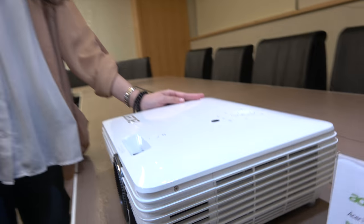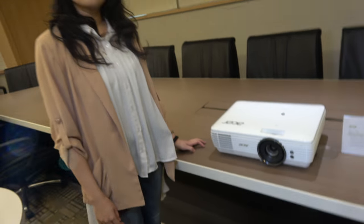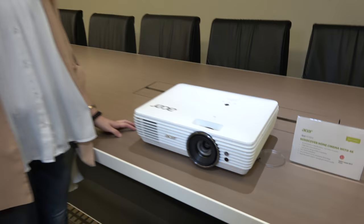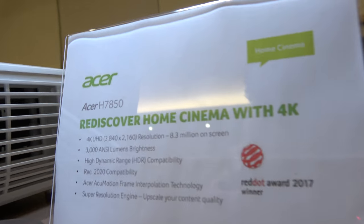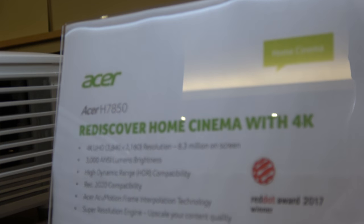You will see it sooner or later, within one or two months in Europe. So this is just about to be available all over Europe, and also in the USA, in Asia, everywhere. And at 2,499 — 2,500 — you're getting a 4K projector with 8.3 million pixels on the screen.